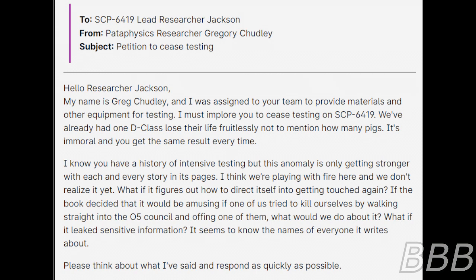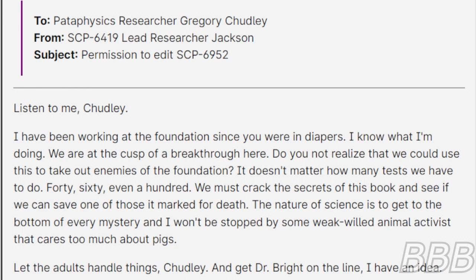To Petaphysics Researcher Greg Chertley, from SCP-6419 Lead Researcher Jackson. Subject: Permission to edit SCP-6952. Listen to me, Chertley — I've been working at the Foundation since you were in diapers. I know what I'm doing. We are on the cusp of a breakthrough here. Do you not realize that we could use this to take out enemies of the Foundation? It doesn't matter how many tests we have to do — 40, 60, even 100. We must crack the secrets of the book. The nature of science is to get to the bottom of every mystery, and I won't be stopped by some weak-willed animal lover who cares too much about pigs. Let the adults handle things. Get Dr. Bright on the line — I have an idea.